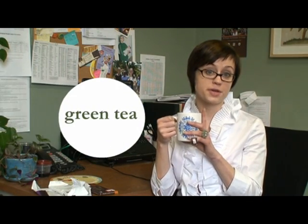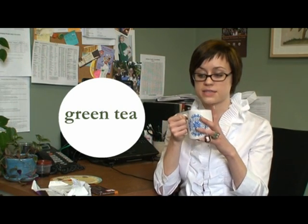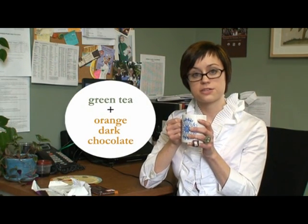Right now I am enjoying a cup of Equal Exchange organic green tea, which is really nice in the afternoon. And sometimes to have a sweet snack I'll pair it with a chocolate bar. We found that our green tea pairs well with the organic dark chocolate.